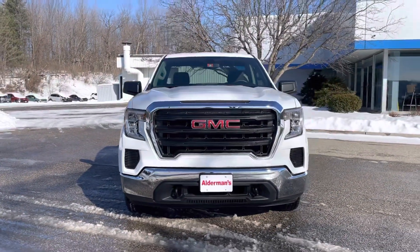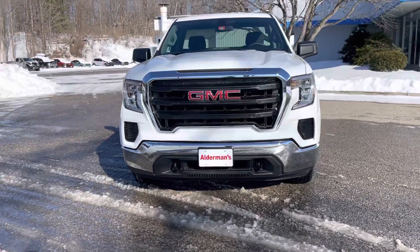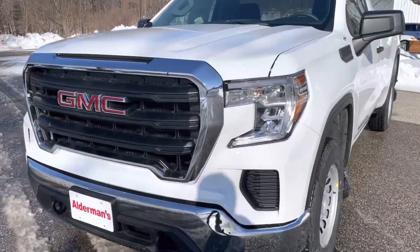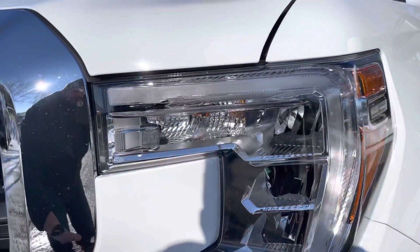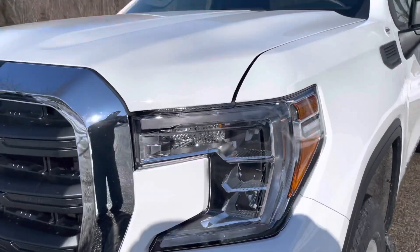Here's the front end. You can see the nice trim around the front of the grille. This one's in Summit White — we actually have another one in silver as well. I really love the headlights on this. Got daytime running lamps, LEDs, the signature shape of that front end of the Sierra, and then the LED headlights.